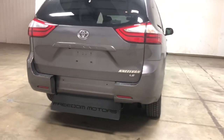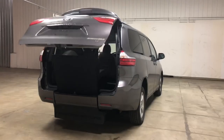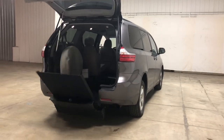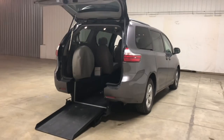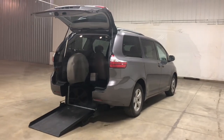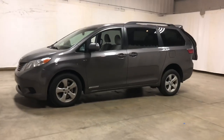Freedom Motors USA. Push button remote access. There's also an easy lock system that can be installed on the floor to make boarding and exiting super simple, easy, and quick.